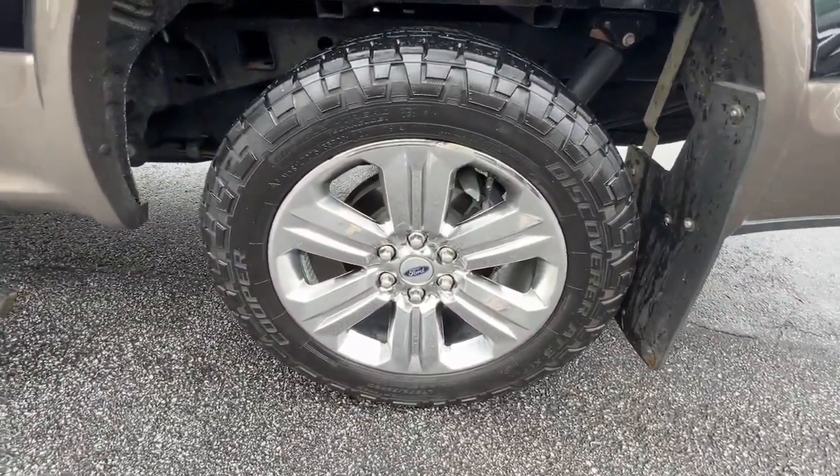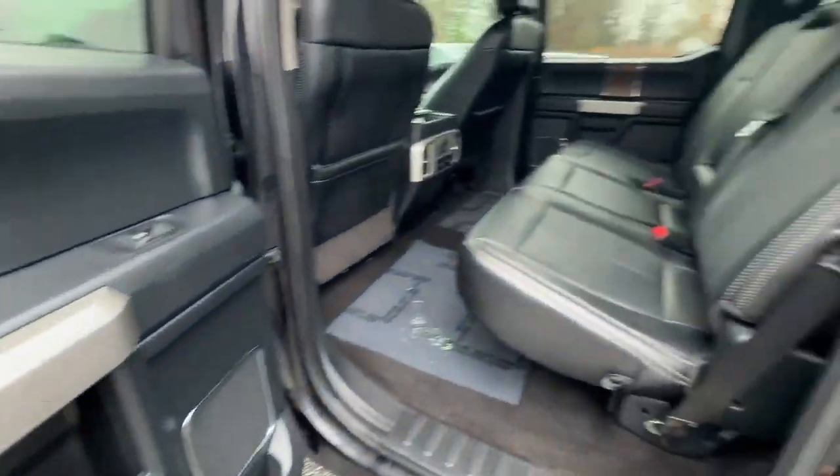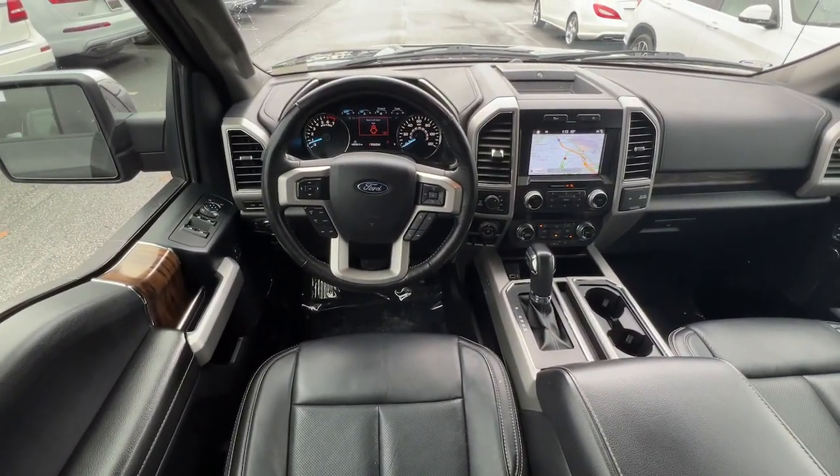Keyless entry, navigation system, satellite radio, chrome wheels, power passenger seat, heated rear seat, backup camera, remote engine start, fog lamps, premium sound system.